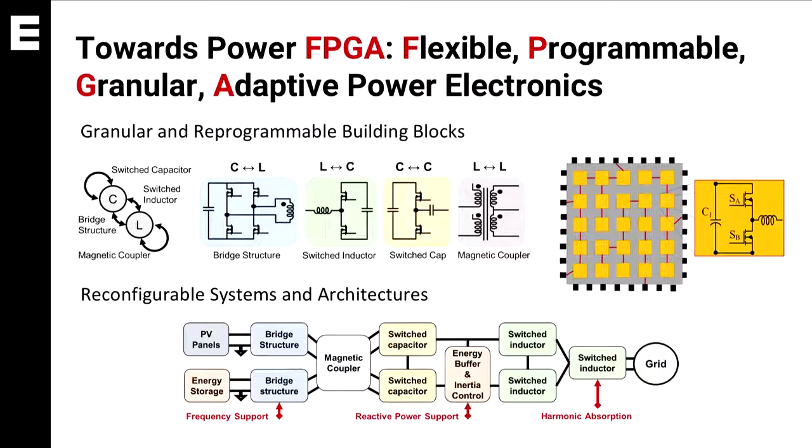We'll explore all these fundamental building blocks and think about how we can put them into a software-programmable power conversion architecture that can benefit a wide range of applications. One example is a smart inverter that can self-organize itself into microgrids, making the future grid more reliable and more robust.